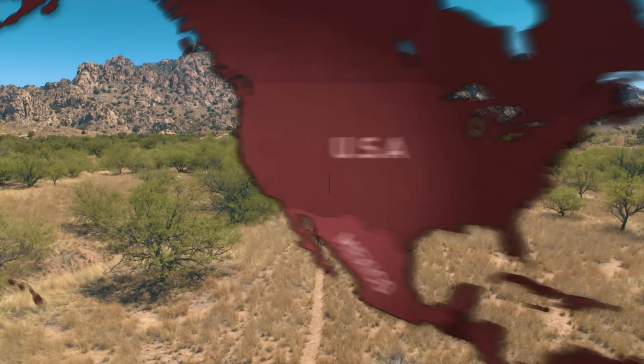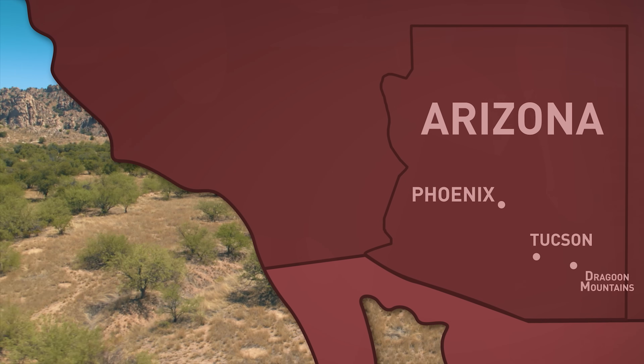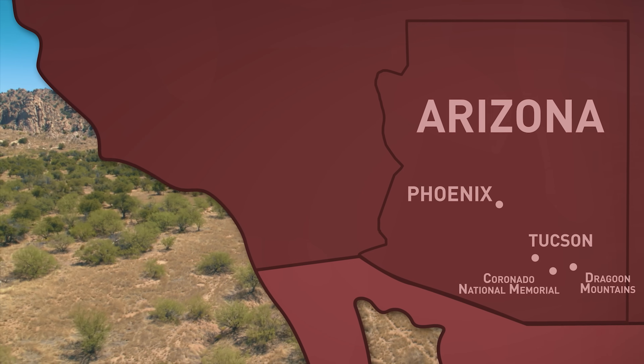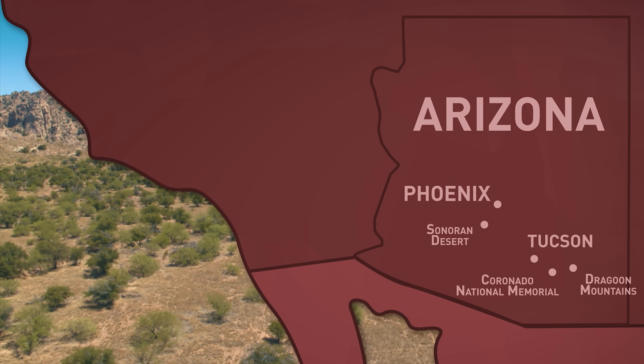My journey through Arizona begins at the rocky footholds of Dragoon Mountains. Then I'll travel west to Coronado National Park, an area punctuated by splendid canyons, and finally to the Sonoran Desert, famous for its giant cacti.